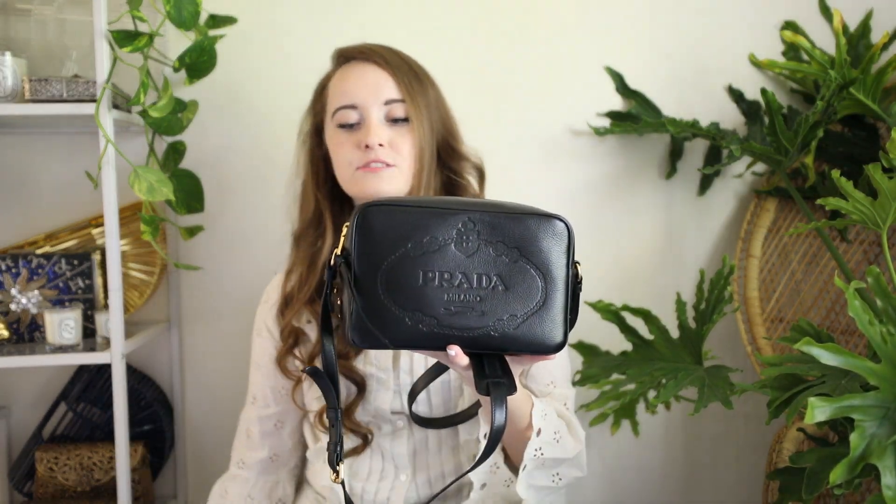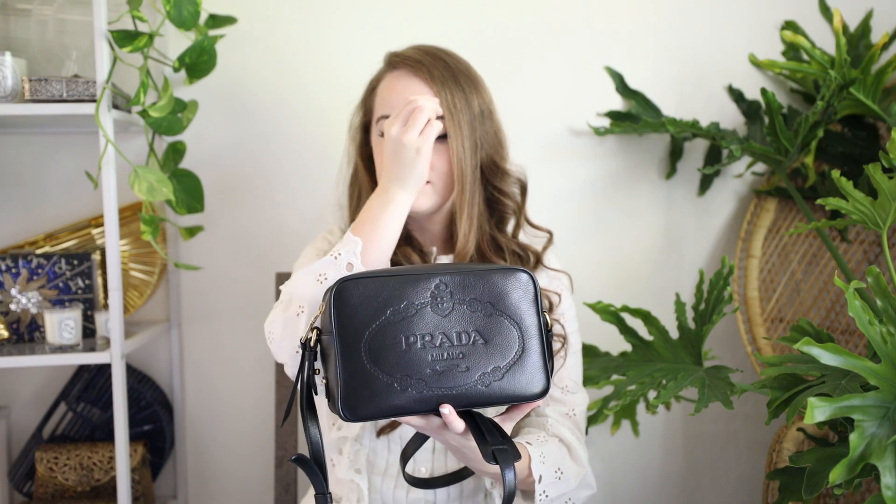Of course I couldn't go to the only Midwest Prada outlet and not pick something up. I picked up this gorgeous Prada crossbody bag, which has an embossed Prada logo on it, gorgeous gold hardware, and a beautiful black leather tassel. I just couldn't believe it — this purse was originally around $2,000 and they had it there for $800, so the savings were just so significant.